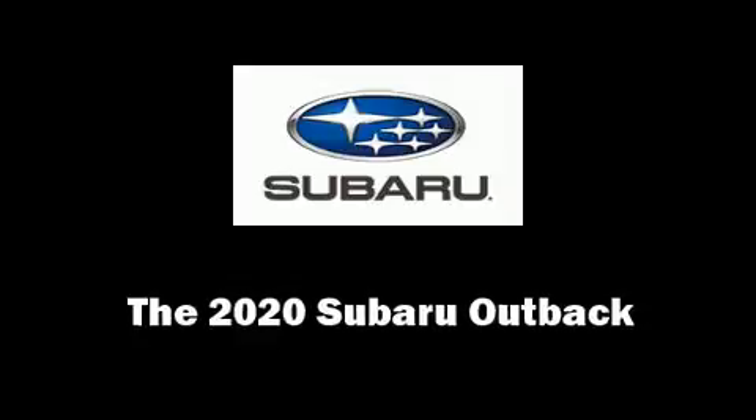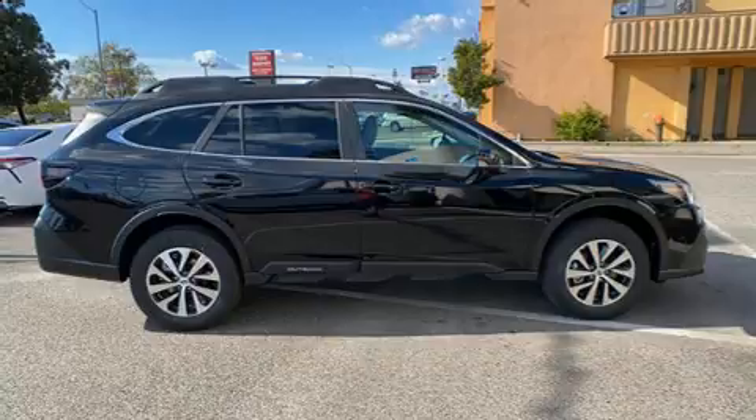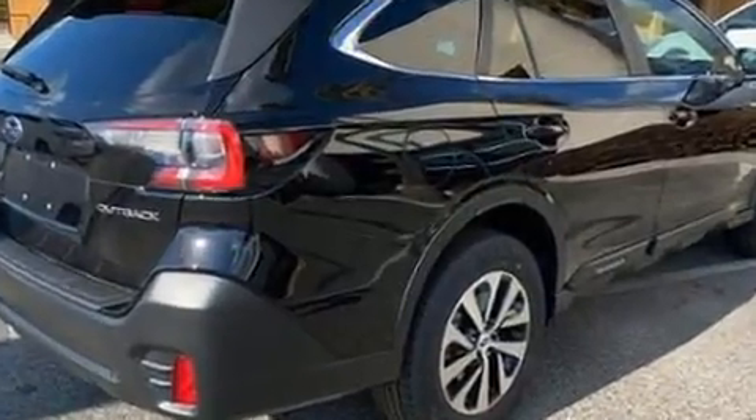Treat yourself to a test drive in the 2020 Subaru Outback. Smooth gear shifts are achieved thanks to the efficient four-cylinder engine, and for added security, dynamic stability control supplements the drivetrain.